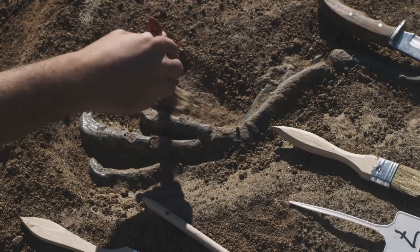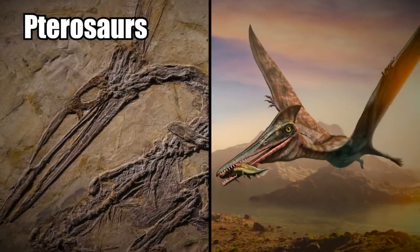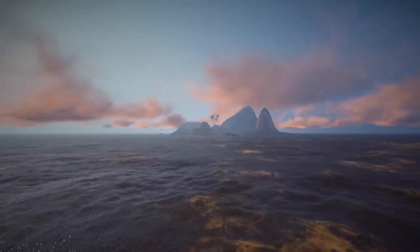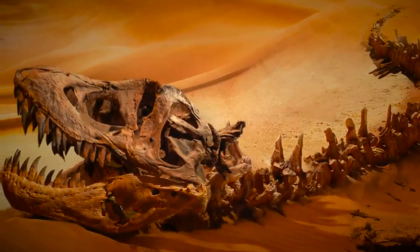Among the other amazing discoveries in Transylvania have been dwarf dinosaurs and giant flying pterosaurs. The whole area used to be an island in the middle of the Tethys Sea, and so it's abundant with rare monster fossils.